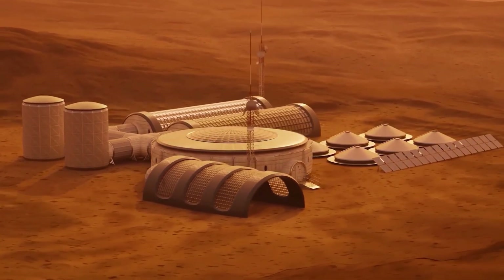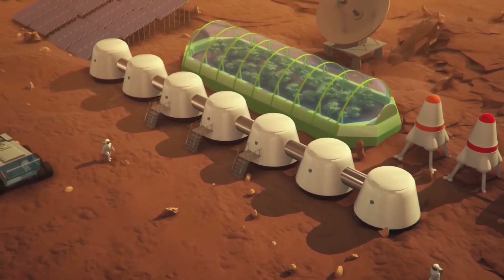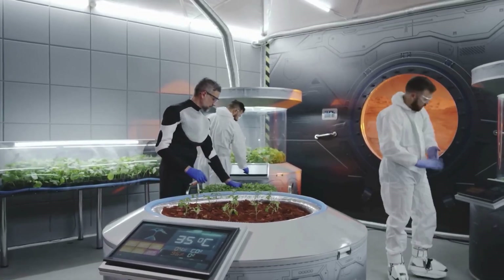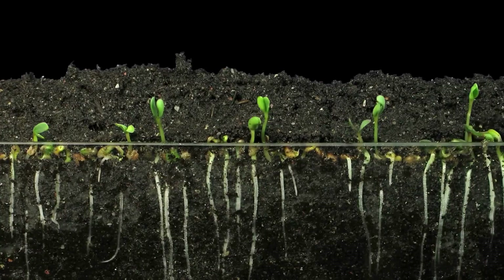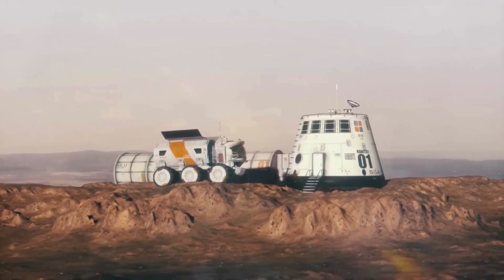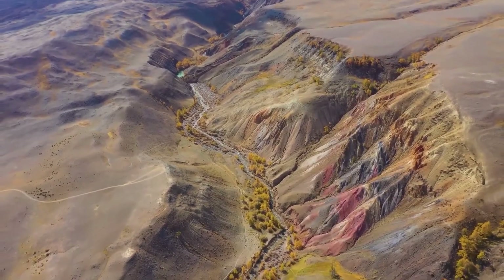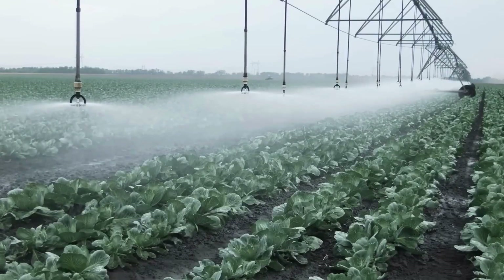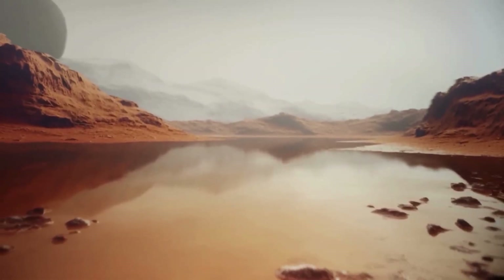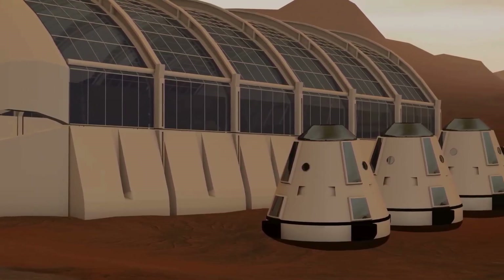In these controlled environments, the climate is geoengineered to mimic Earth's conditions, with rain falling and crops thriving. These domed habitats create a livable atmosphere, enabling plants to grow and providing essential resources for human survival. This approach represents humanity's first significant stride toward establishing a permanent presence on Mars. By creating these Earth-like conditions, we lay the foundation for sustainable living and future expansion, turning Martian landscapes into viable habitats and setting the stage for more extensive colonization and development on the Red Planet.